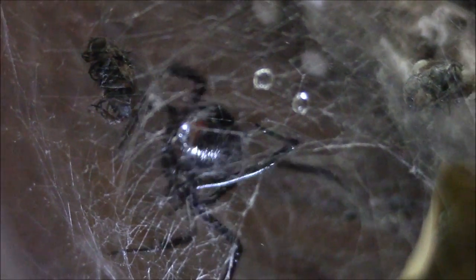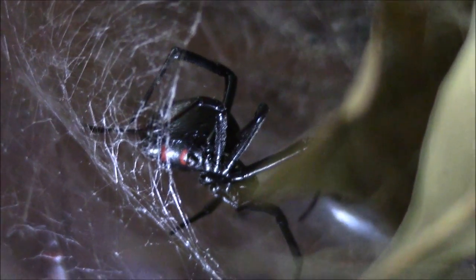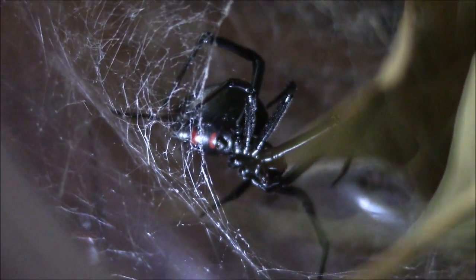The Black Widow will hang upside down in its web so that its red hourglass would be visible to any predator that would attempt to take this spider down. In my opinion, the shiny black abdomen makes it a very beautiful spider. Watch now as she takes an egg from a fly and takes it over to her egg sack for a nice little meal.